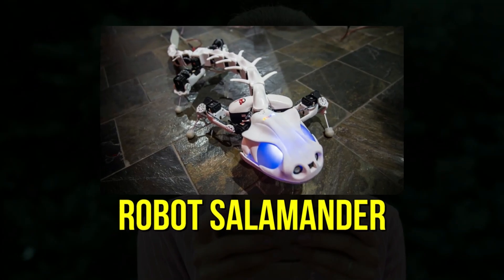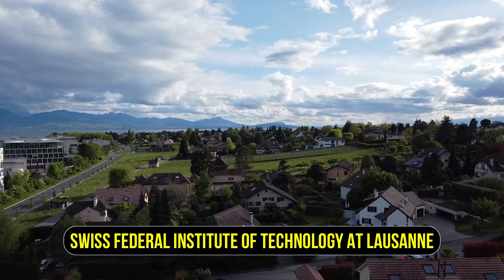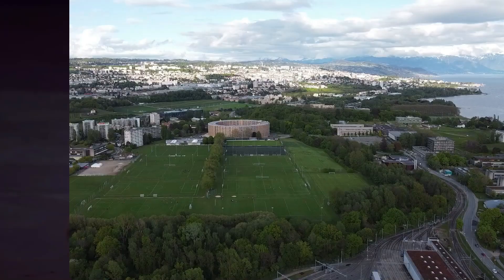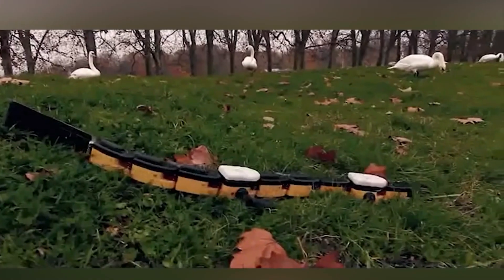5. Robot Salamander. The EPFL, Swiss Federal Institute of Technology at Lausanne, has created a robot that can copy how a salamander moves in water and on land.